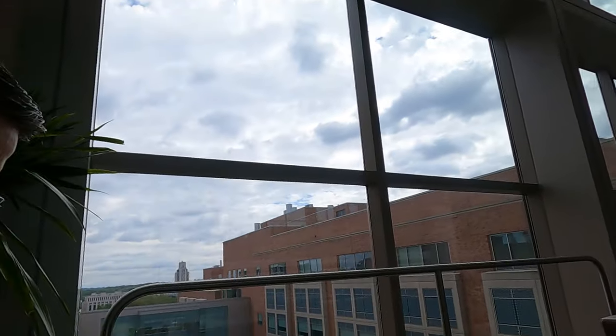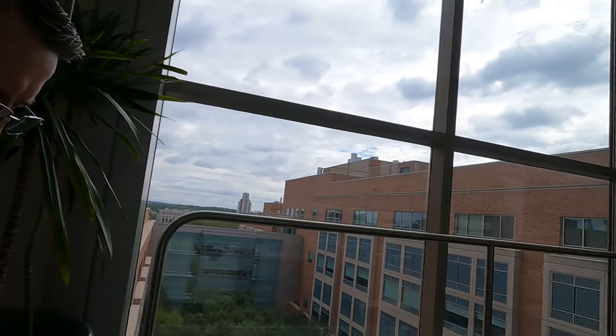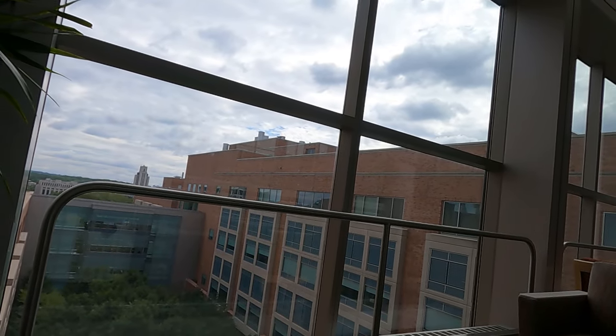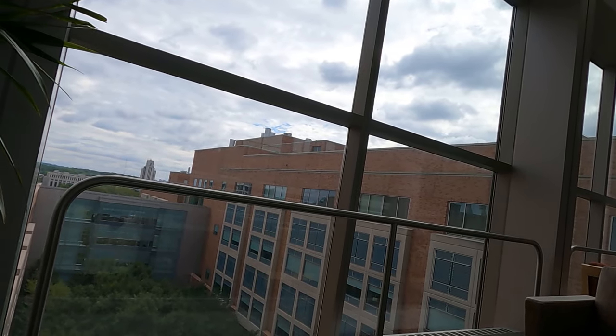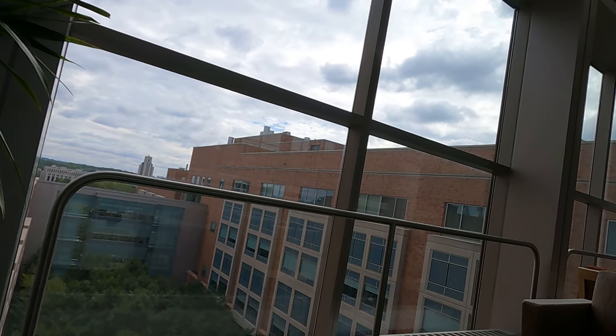This is the view outside. That tall building is Walter Reed Medical Center — it used to be the Naval Medical Center.